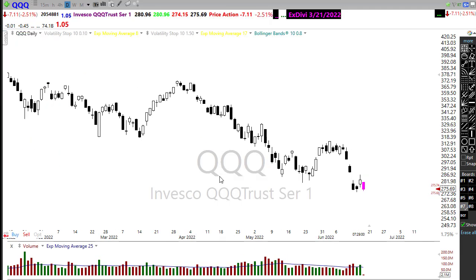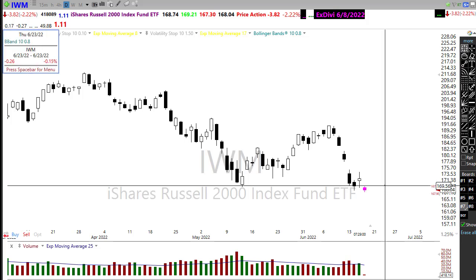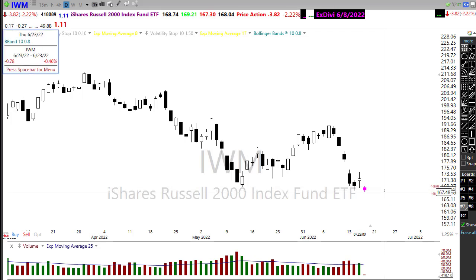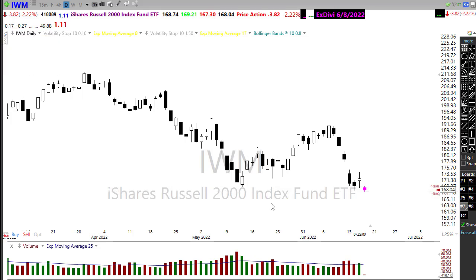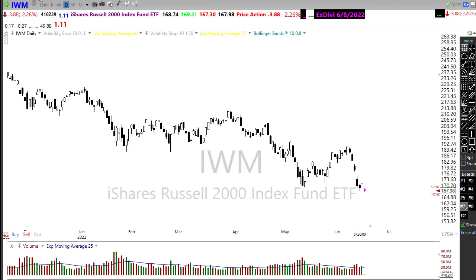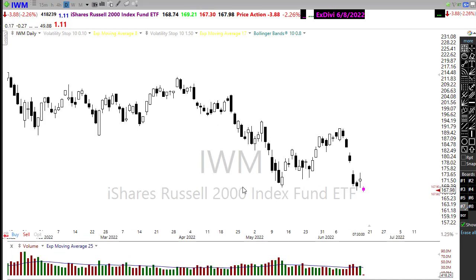Looking at our Russell IWM, it was trying to get going yesterday and holding on to price support in the chart. But it looks like we may set a new low on IWM at the open. Quite a bit of bearishness in here, and our technicals are really dismal. Not a good situation for the morning today — kind of a throwback Thursday, it looks like.